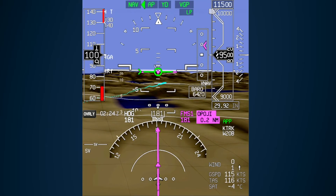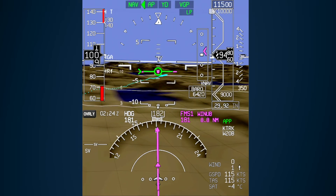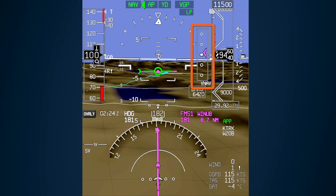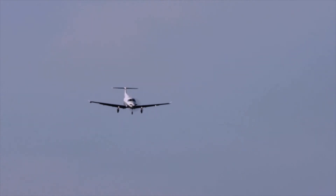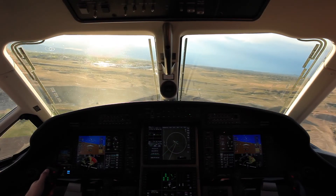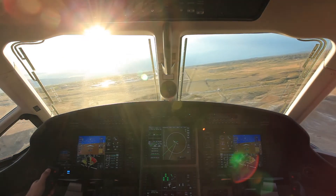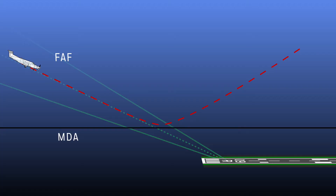The NAV course and VGP glide path are captured similar to an ILS localizer and glide slope. When VGP is captured, vertical deviations are shown using a magenta deviation pointer. Unlike an LPV approach which is flown to a decision altitude, LP approaches are flown to a minimum descent altitude. Pilots cannot descend below MDA without meeting the criteria in FAR Part 91.175, even during the missed approach. To satisfy this requirement when using VGP mode, a missed approach must be executed prior to reaching MDA to account for the altitude loss during a go-around.